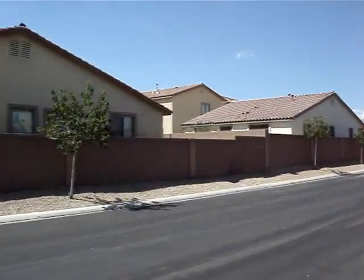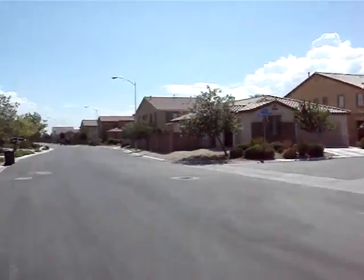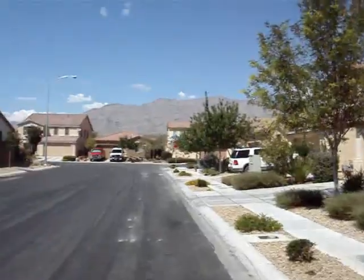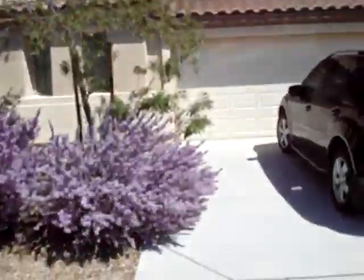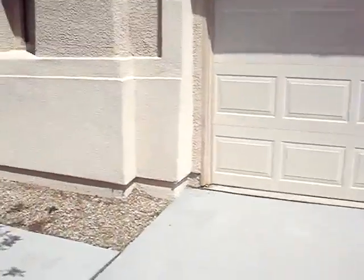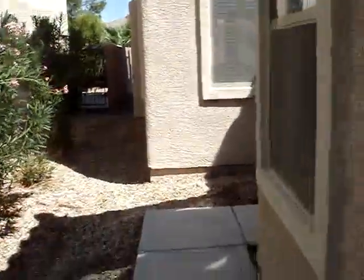We're at 8324 Mesa Bloom. Nice gated community. The outside of the house looks good. Got a view of the mountains. Stucco is fine. Desert landscaping is going to be okay. Entryway looks good. The first thing I noticed when I came up is they pulled their doorbell off.